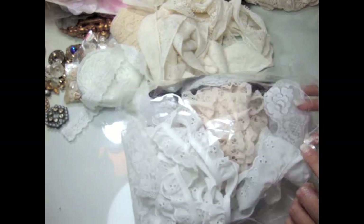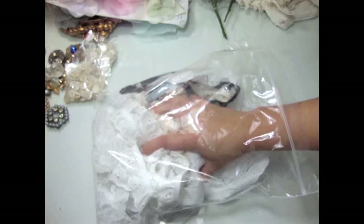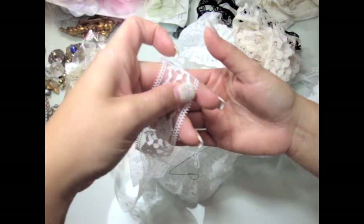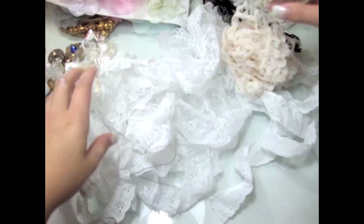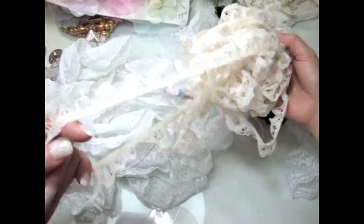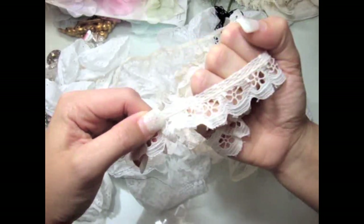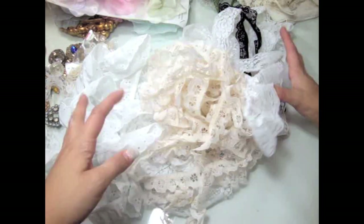At the flea market I found this bag — I paid $2 for it and it has a bunch of laces. Some of it is just regular lace, and there's some of my favorite — eyelet lace, super gorgeous. And I love this one again — it's a cream color and kind of eyelet, but super gorgeous. There was just tons of it.